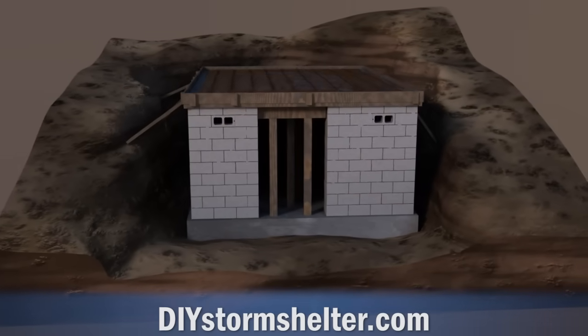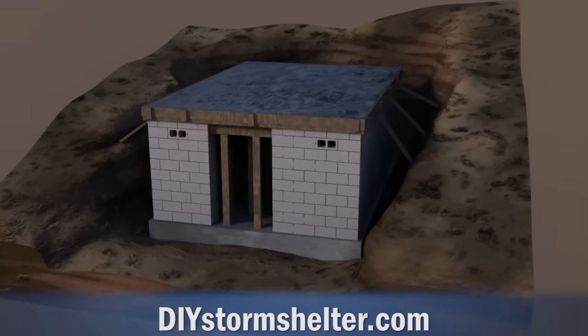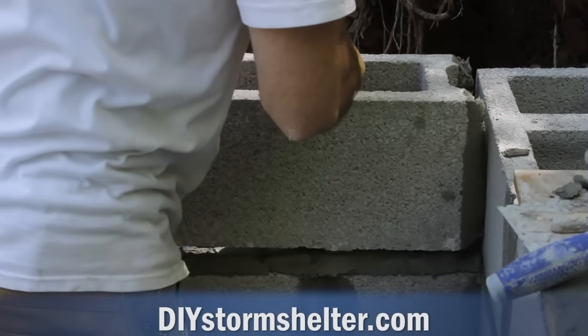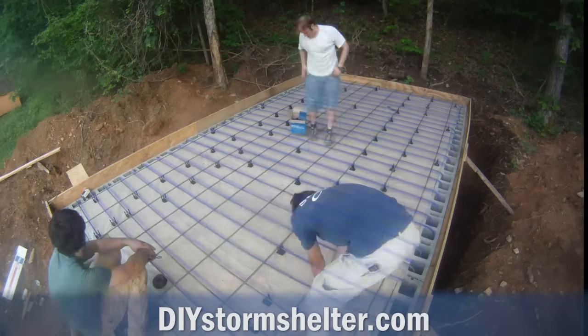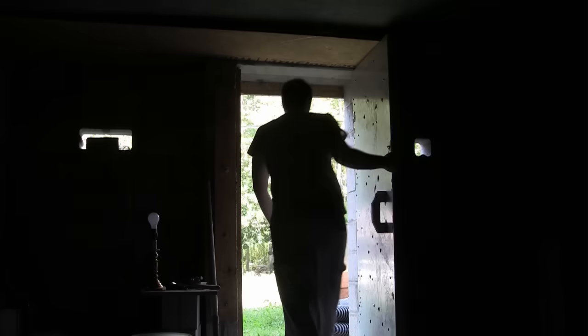What you've just seen is the first eight and a half minutes of the storm shelter video that I created. The full video is over 20 minutes long, so you've only seen less than half of it. The rest of the video contains information on building with concrete block, building formwork, pouring the concrete roof, designing the rebar grid, and adding doors and other things to the shelter. The rest of the video is available at DIYStormShelter.com.